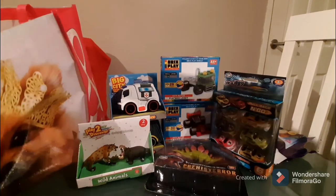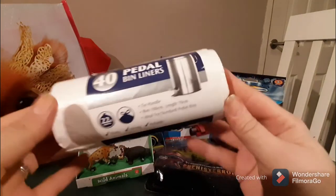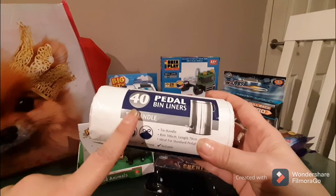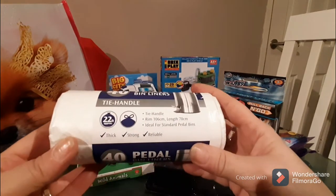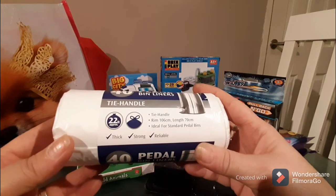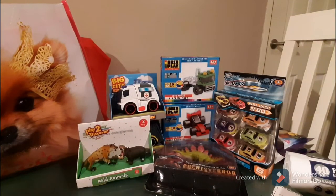Standard pedal bin liners, 40-pack for a pound — I think that's pretty awesome. They hold approximately 22 liters and we use these all the time; they're fantastic.